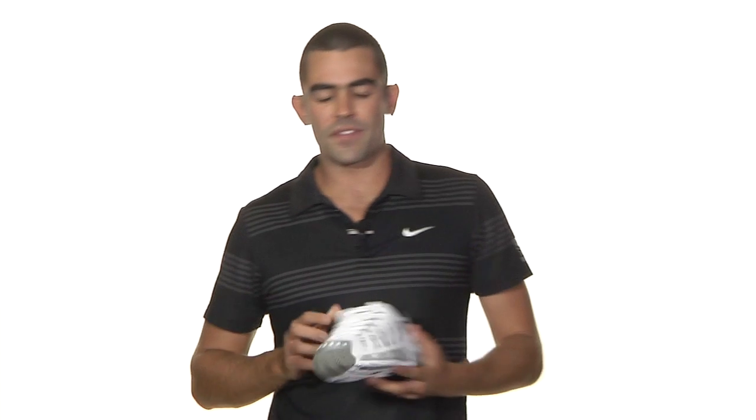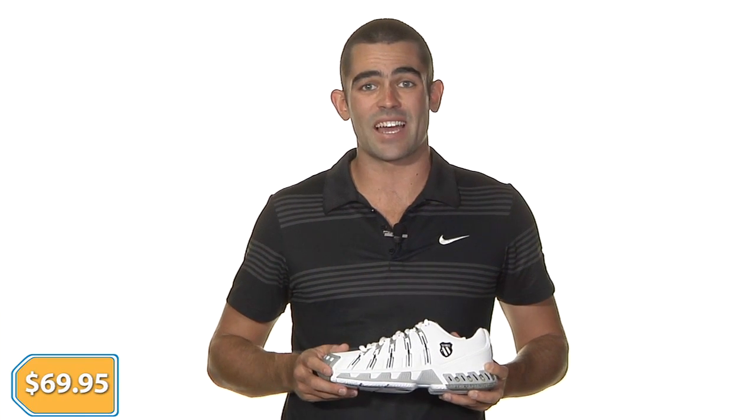Next, we got the K-Swiss Stabler SLS Men's Shoe. Extremely stable and supportive shoe — all you K-Swiss fans out there will love it for the price — only $69.95.